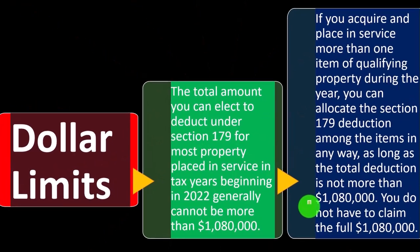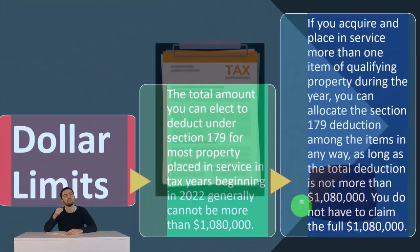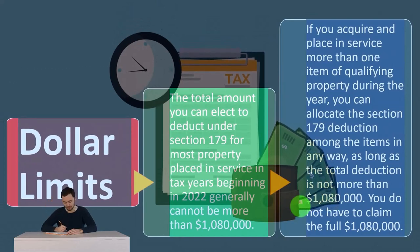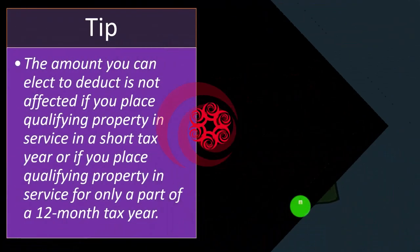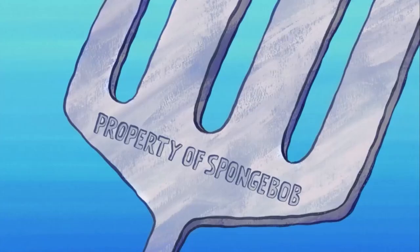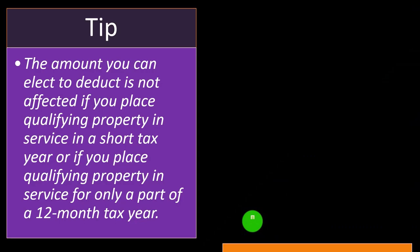The general rule is we always want the deduction earlier, but there are exceptions. For example, if you have a lower tax rate due to the progressive tax system — less income this year or expected changes in tax law increasing rates next year — you might want to take the deduction next year instead. Also note: the amount you can elect to deduct is not affected if you place qualifying property in service in a short tax year, or for only part of a 12-month tax year.